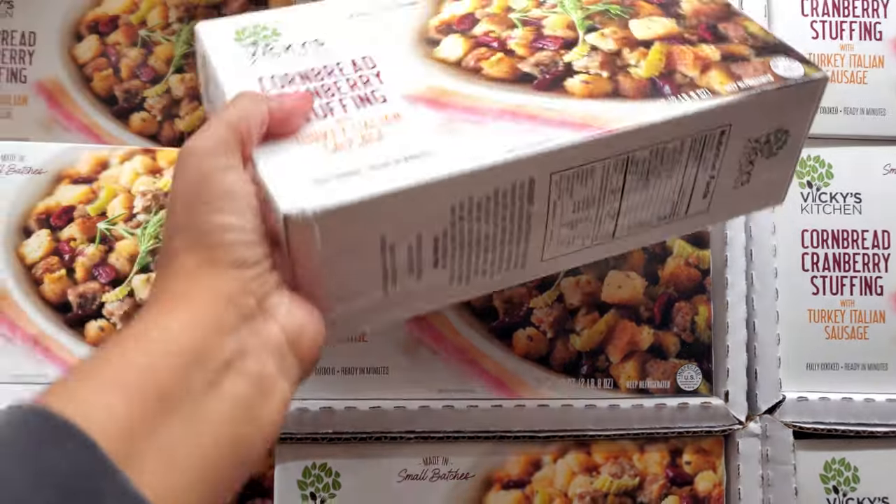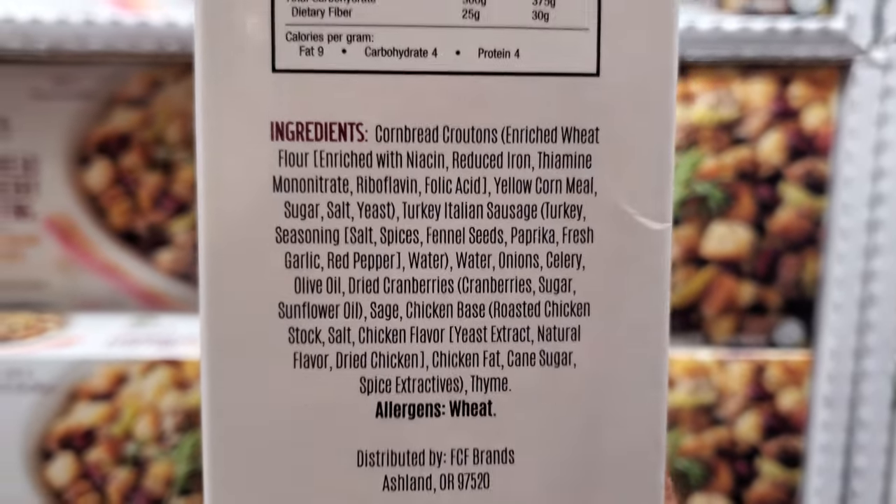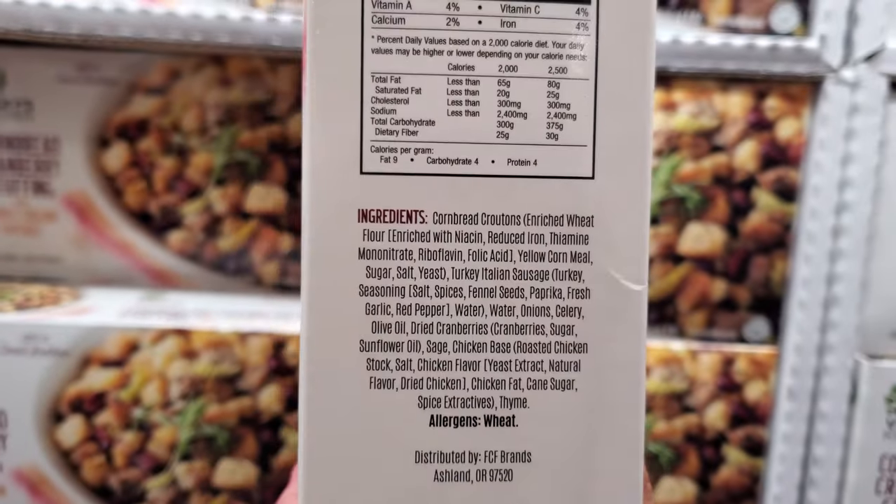I mean, we don't eat like this once a year, right? Just live it up. Don't look at the calories — we can walk it off.